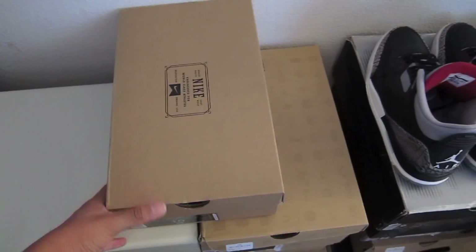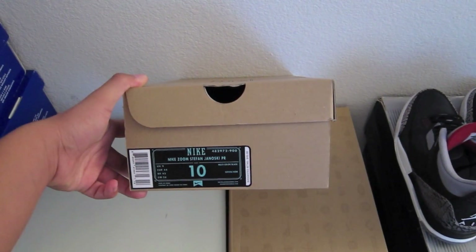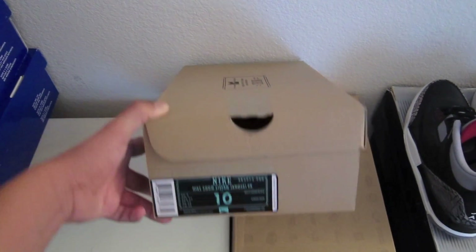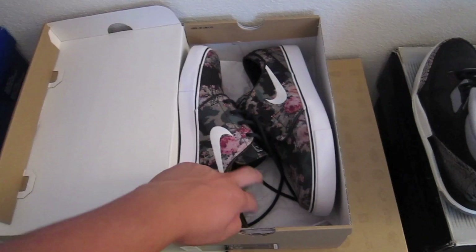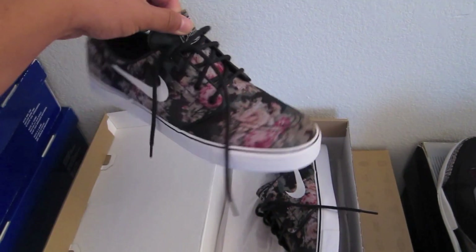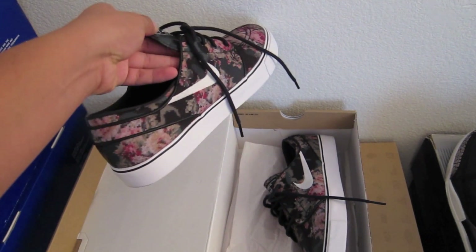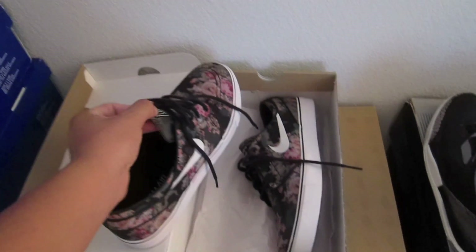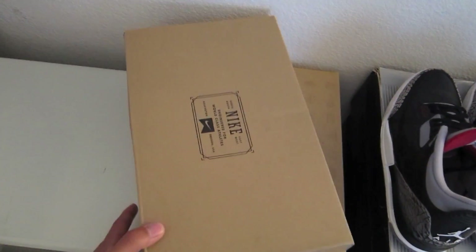Then I got these from a trade - I forgot what I traded for them, but I got these from AJ, iam_stark on Instagram, one of my subscribers. Really dope to meet a subscriber. These are the floral Janoskis, and I got something to match with these that I'll show you guys in the upcoming clips.